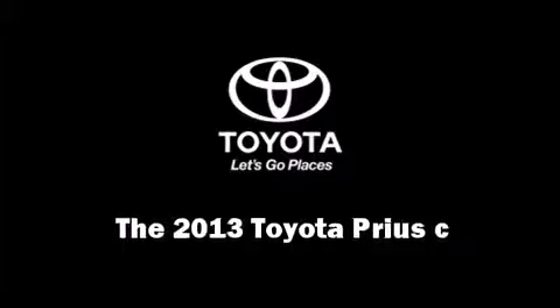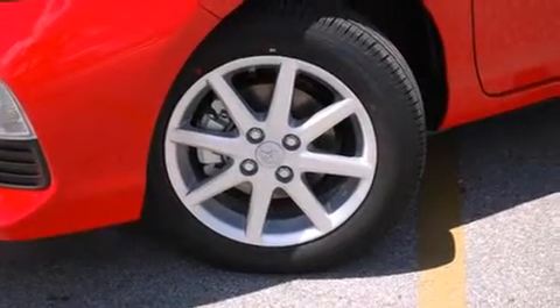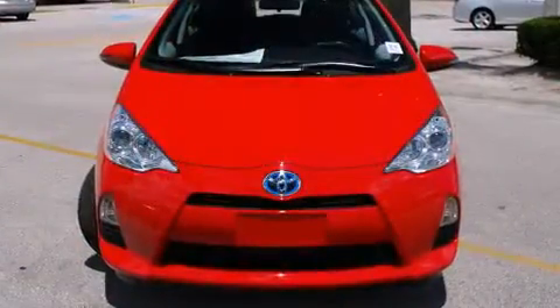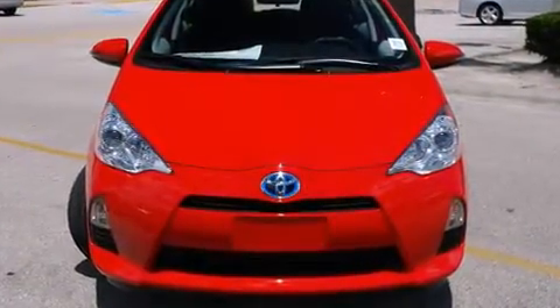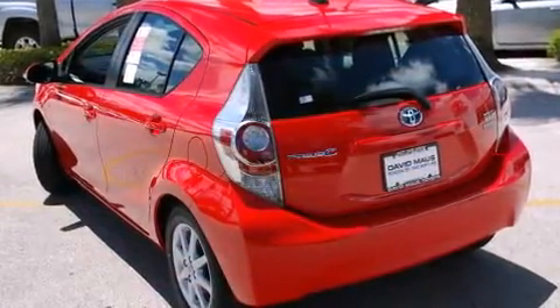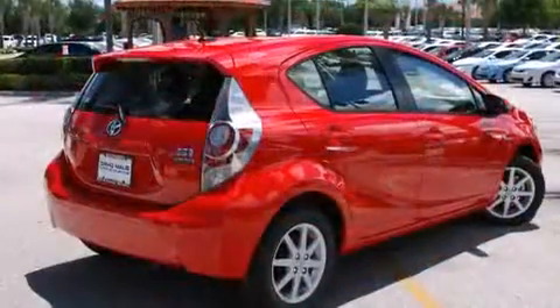Discerning drivers will appreciate the 2013 Toyota Prius C. Toyota prioritized comfort and style by including one-touch window functionality, variably intermittent wipers, a trip computer, turn signal indicator mirrors, and air conditioning.